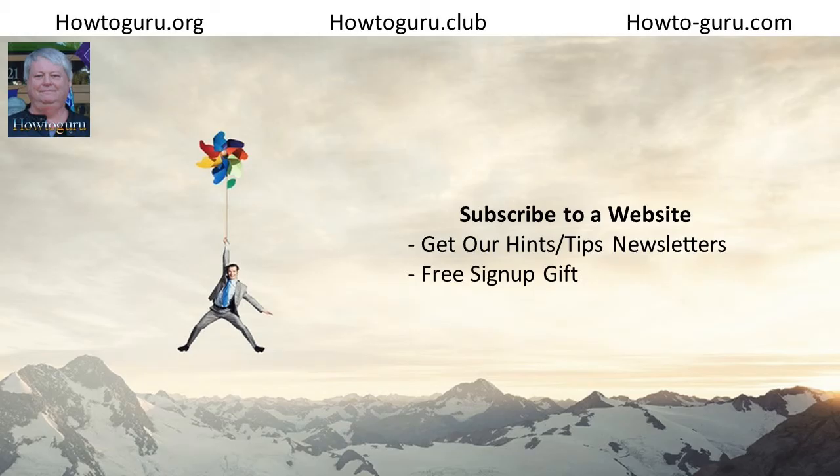If you like the content that I'm creating, be sure to visit my website at howtoguru.club — that's h-o-w-t-o-g-u-r-u dot club. You can also sign up to receive my hints and tips newsletters and gift downloads at howtoguru.club/signup.htm. HowToGuru.club is a free training site I've built to help people wanting to build or improve their home-based businesses. Be sure to take a look around the site and add it to your favorites for future reference. New content is appearing there regularly. See you soon.